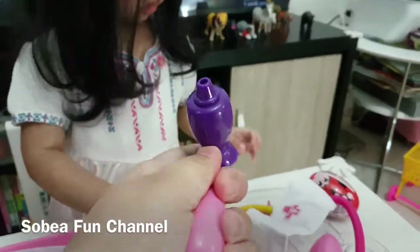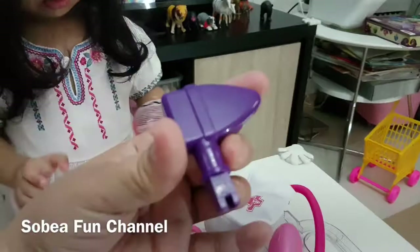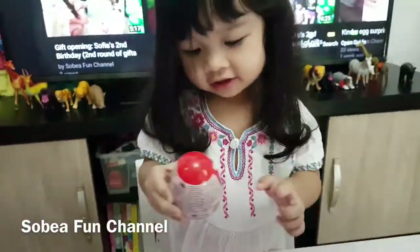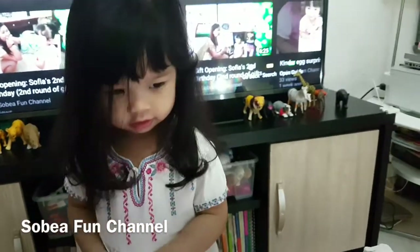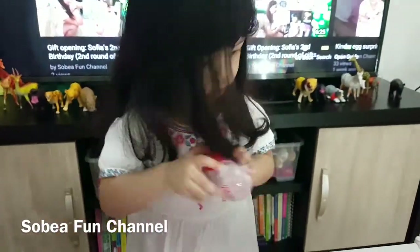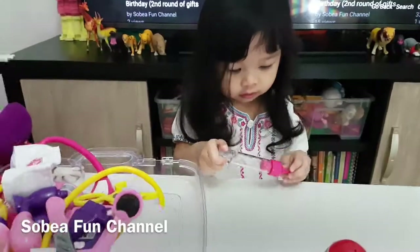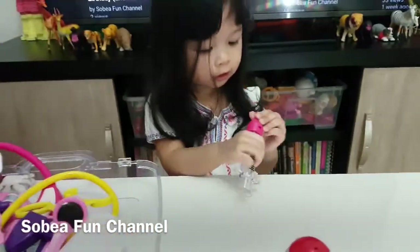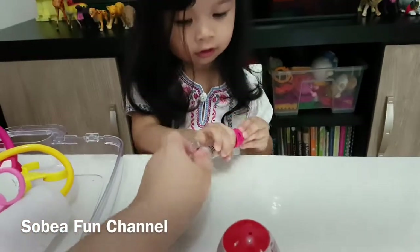She's excited for the Mickey Mouse egg surprise, so we'll open it in a while. And we almost forgot the syringe! Yes, I'm going to inject medicine in your arm.